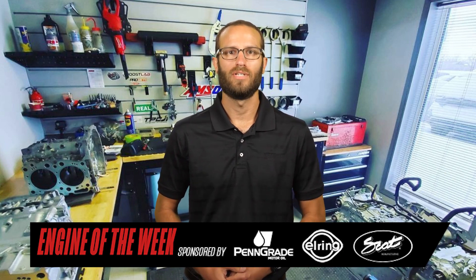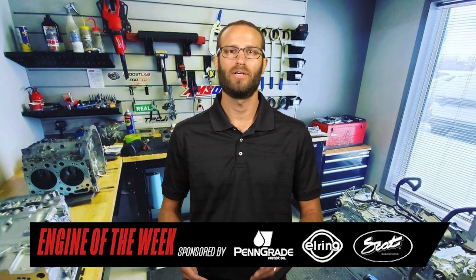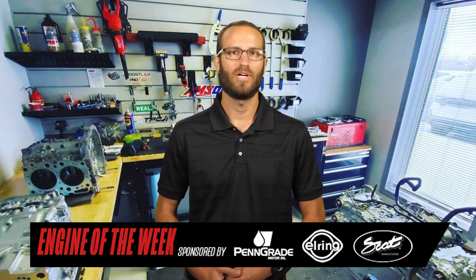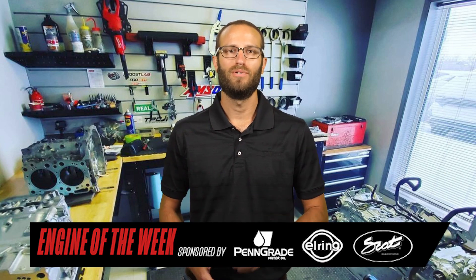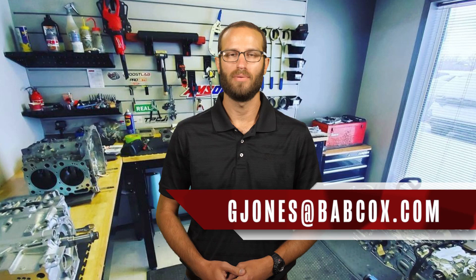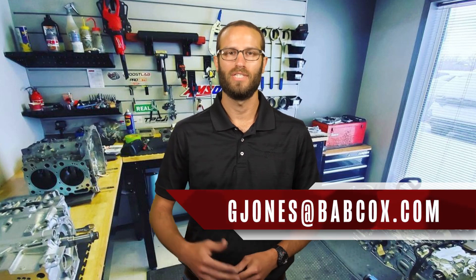That does it for this episode of Engine of the Week. Thanks to our sponsors — PenGrade One, Scat Crankshafts, and L-Ring. Please like, comment, and subscribe if you haven't already, and if you have an engine you'd like to see featured, please email Greg Jones at gjones@babcox.com. We'll see you next time.